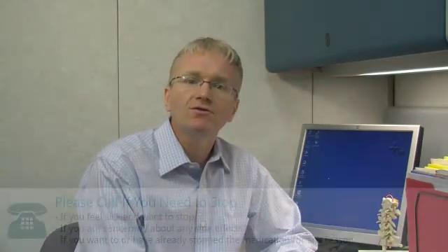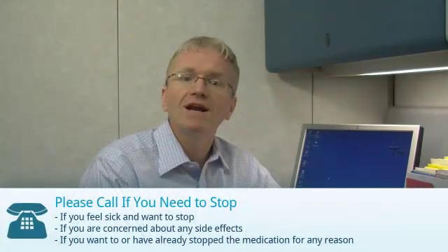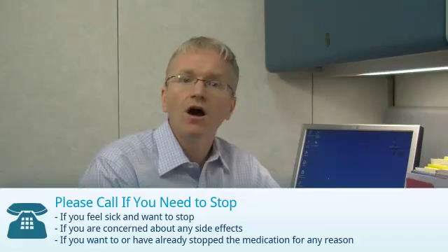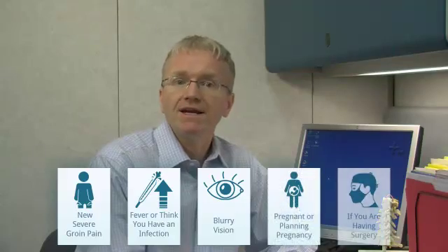If you're taking prednisone, you should call your doctor if you feel sick and want to stop, if you're concerned about any side effects, or if you've stopped or want to stop the medication for any reason. For prednisone there are other specific reasons to call your doctor: if you develop severe pain in the groin, if you have a fever or think you have an infection, if your vision becomes blurry, if you're pregnant or planning to get pregnant, or if you're planning any surgery.